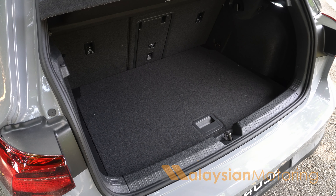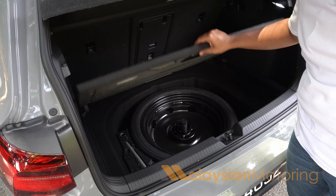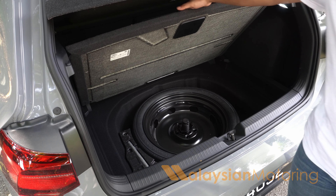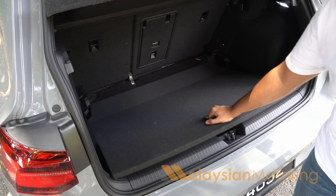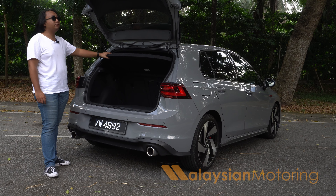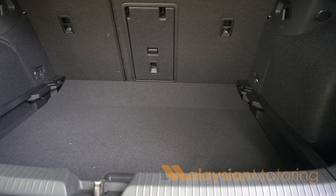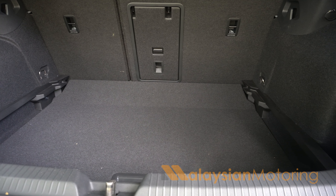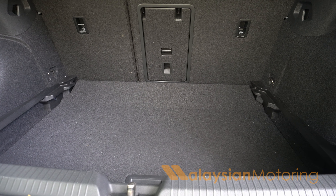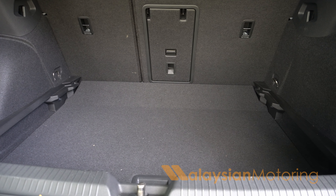There is no underfloor storage, however, even though it is easily accessible, because all the space down there is taken up by a Space Saver spare wheel. You could hide a couple of things down there, but you really shouldn't have to. The amount of space back here is more than enough, and if you need more space, the rear seats fold 60-40 to allow for better space. There is even a pass-through in the middle should you just have longer items and still need to carry two passengers.